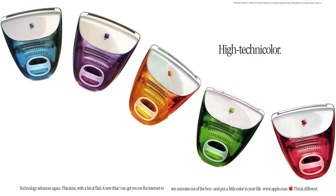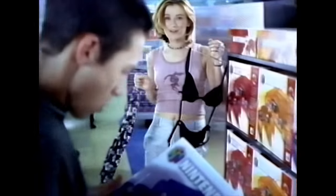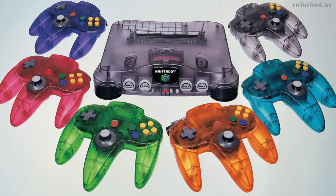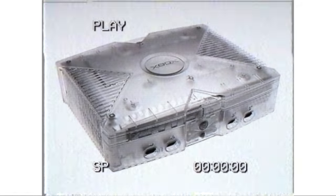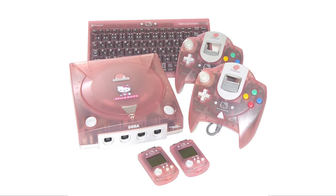With Apple's beauty established and influencing the industry, we fast-forward to the noughties, when Nintendo and Microsoft decided to dip their toes into the clear waters — with Nintendo's Funtastic line of colorful transparent N64 consoles, and Microsoft's special edition Crystal Xbox, released in 2004. Gaming had never been so transparently tempting, and we loved it.